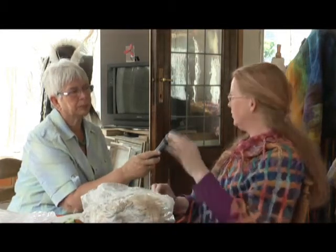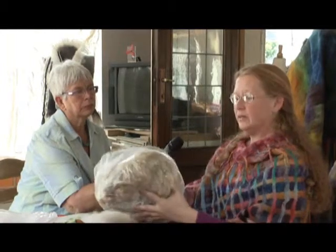Wol komt natuurlijk van het schaap, en elk schaap — net als elk mens — heeft zijn eigen soort haar. De een is heel krullerig en de andere is heel strak en langharig. Zo heeft elke wolvezel zijn eigen fijnheid en zijn eigen geschiktheid om mee te kunnen filten. En dat is waar je gebruik van maakt bij het filten.